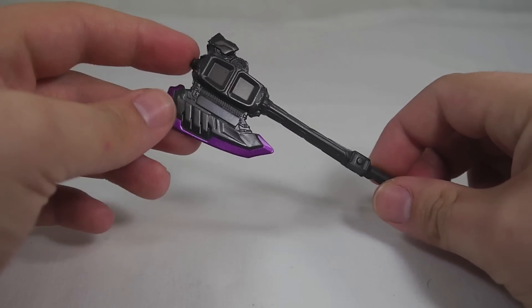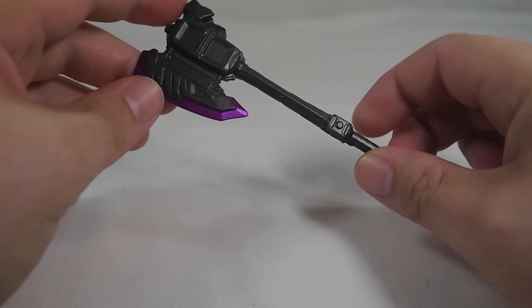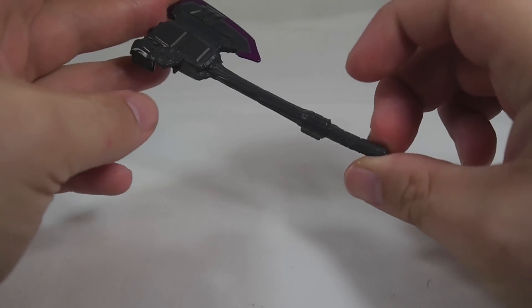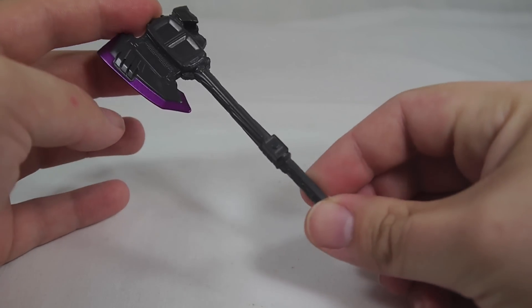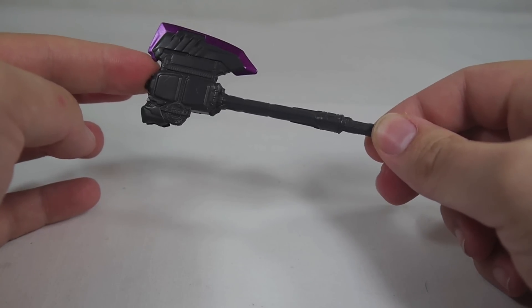Here's a quick look at the Shingo X included with the figure. It's not all that painted — it's got a little bit of purple right here, but other than that there's not a whole lot going on. There's a lot of molded-in detail, but with all the paint missing it's kind of not that pleasurable to look at.